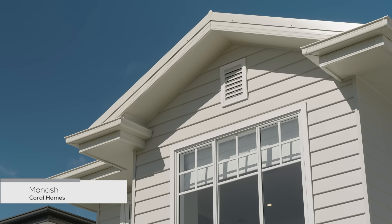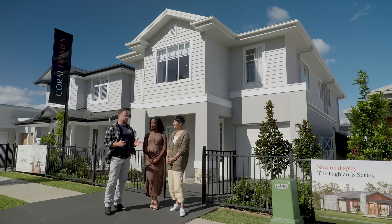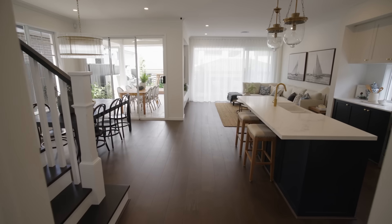This is a six-bedroom house. It's called the Monash, and it's from Coral Homes. Beautiful build, a massive house. Should we go check it out? Yes, please. Follow me. Inside we go. Come in.